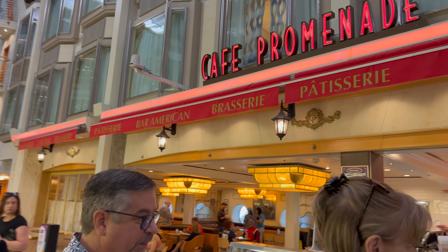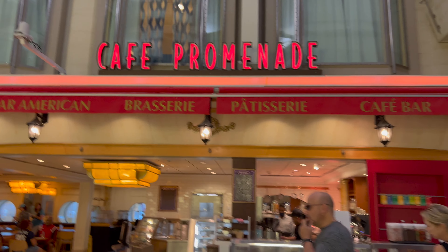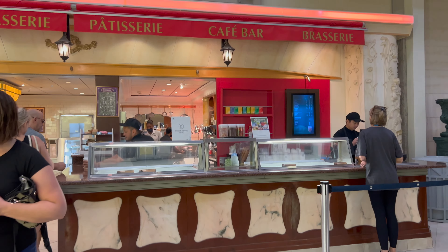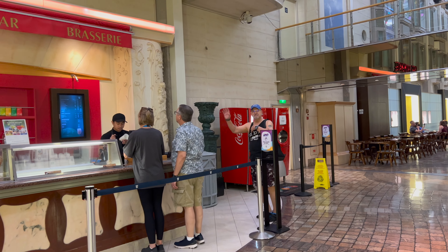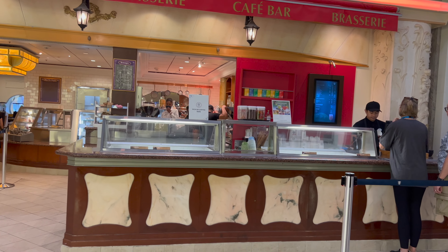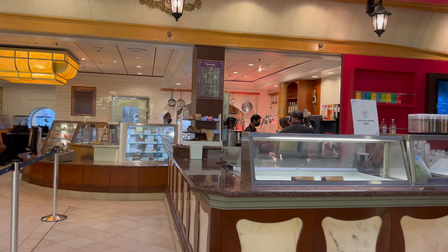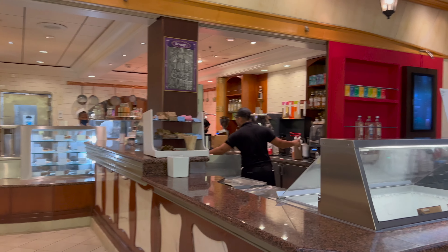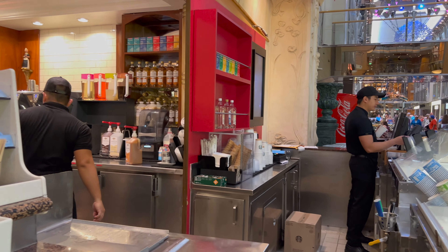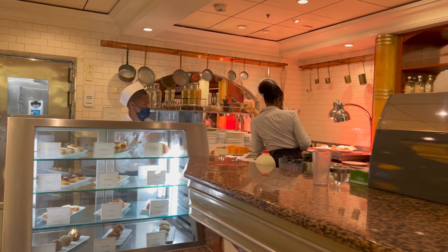I'm going to step out and get a premium coffee. We have Cafe Promenade down here — thank you — and Ben & Jerry's ice cream right here. JJ's getting his coffee with one of his diamond vouchers; he already had one this morning. This is just a little snack shop where you can get Starbucks specialty coffees along with Ben & Jerry's ice cream and all kinds of snacks.